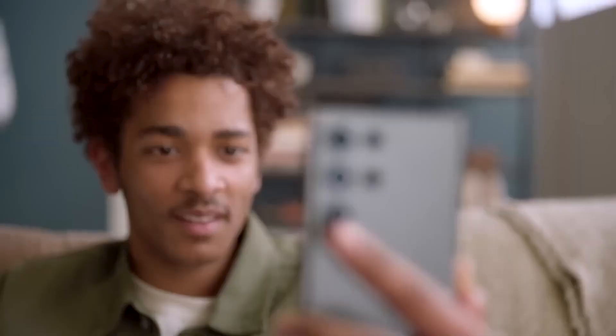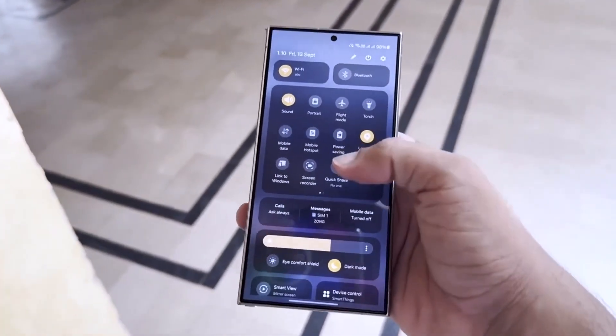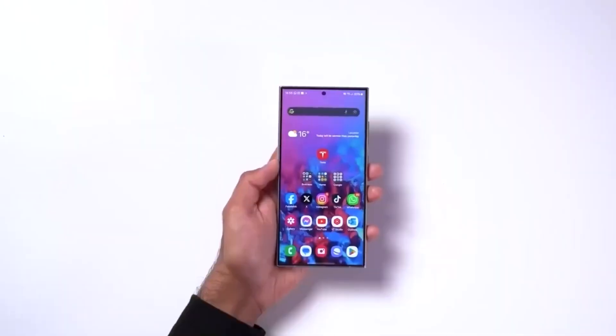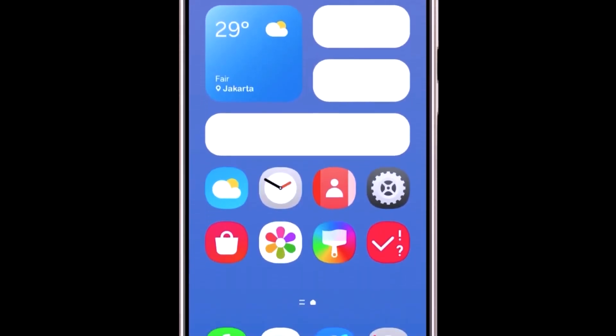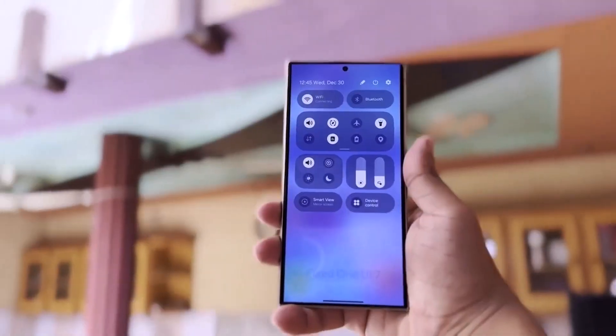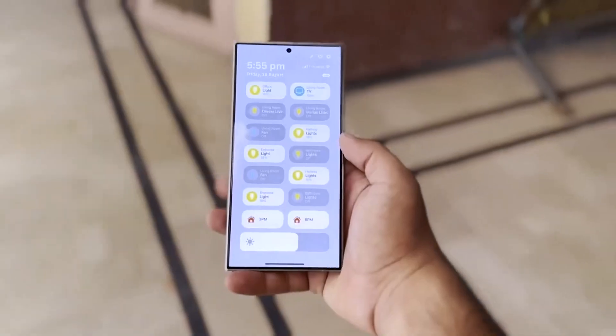You can finally hide your notification icons on the AOD screen. That's right — no more pesky notification bubbles ruining your aesthetic. It's about time, Samsung. I mean, who wants to be reminded they missed a call or, God forbid, a text message when they could be staring at a minimalist clock with vibes so clean they might as well be in a Swedish furniture ad?